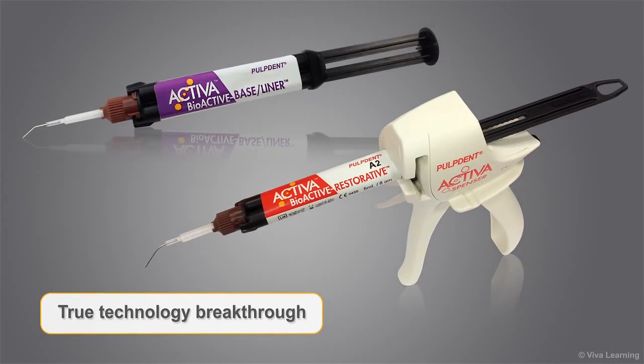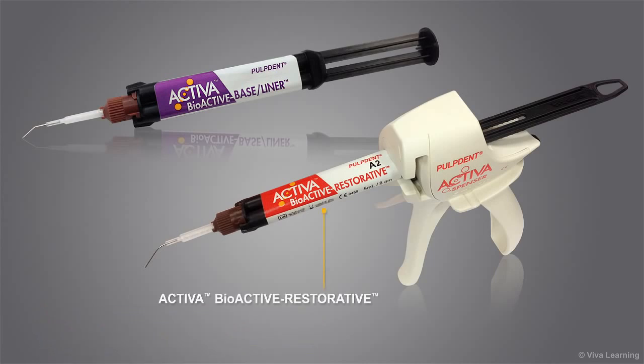It is not often in dentistry that there is a true technology breakthrough, a product category that is completely new and a significant improvement over current technologies, not just a new generation of an existing product. The new Activa Bioactive Restorative and Bioactive Baseliner from PulpDent are just such a game-changing breakthrough.